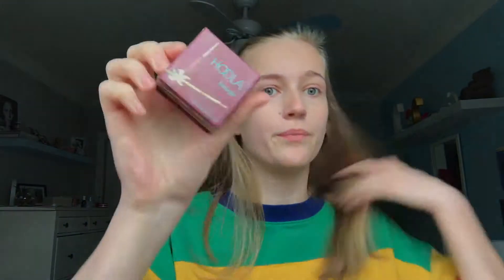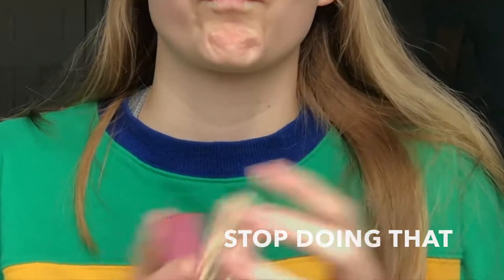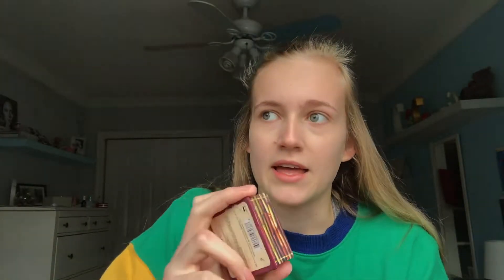Now I use the Benefit Hula bronzer — very brand new, just kidding, this is the only bronzer I've ever bought. I think I got it in like grade 9 or 10. I'm trying to use it up before I get a new one.